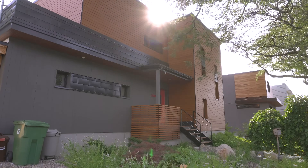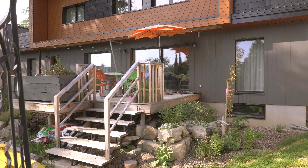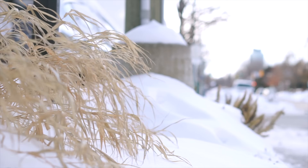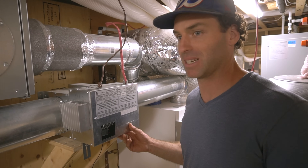Hey everyone, we're here in Montreal, Quebec, and we're going to show you this super energy efficient passive house. One of the most interesting things about this house is that despite its size, it requires a tiny amount of energy to heat in the winter, even during our super harsh Canadian winters. We're going to meet up with Richard the builder, and he's going to show us the technologies and techniques he used to build this passive house.